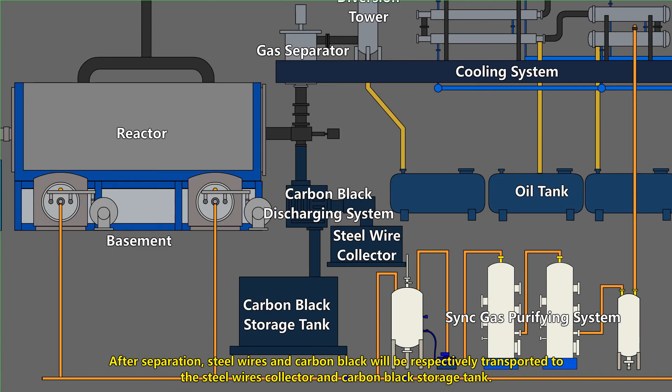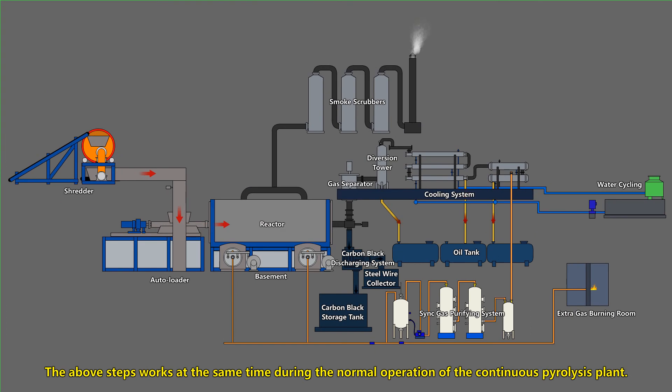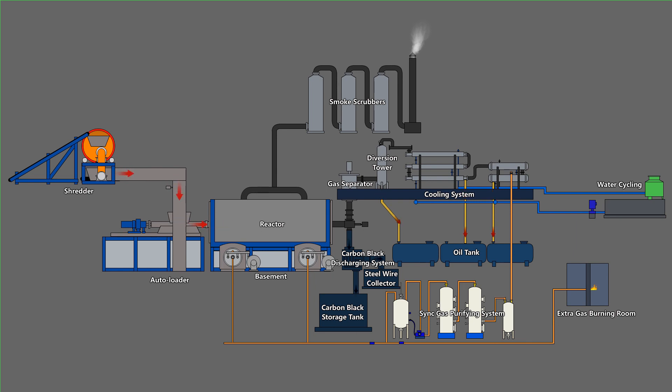After separation, steel wires and carbon black will be respectively transported into the steel wire collector and carbon black storage tank. All of the above steps work simultaneously during the normal operation of the continuous pyrolysis plant.